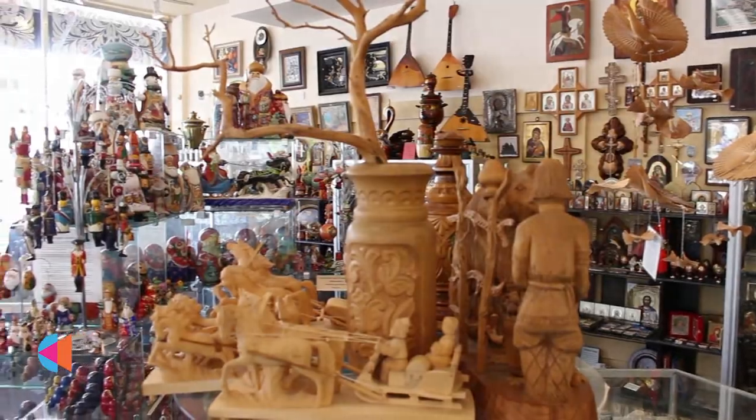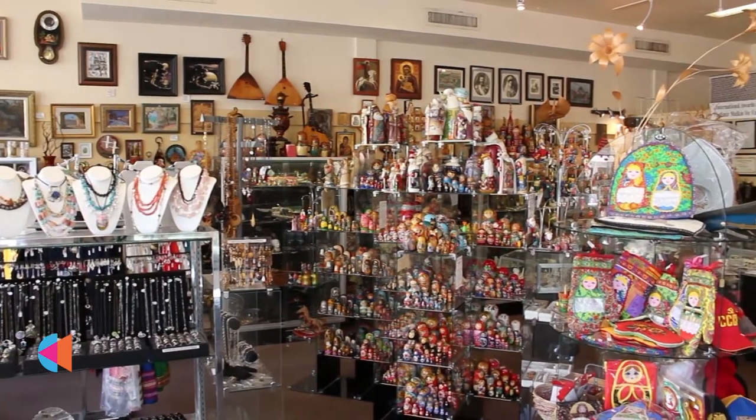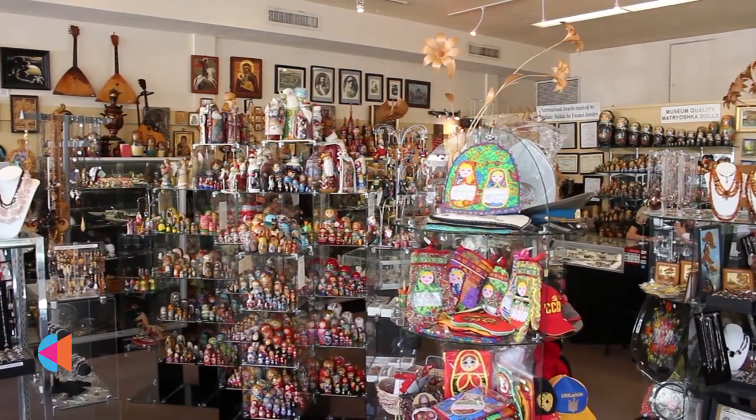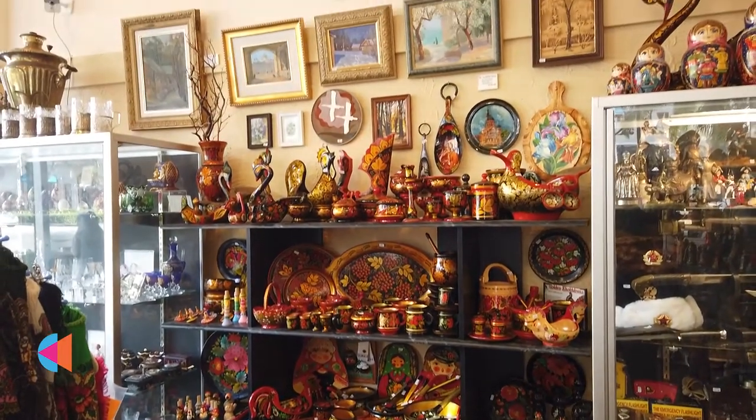I've been an art director and art foundation in Russia and I know Russian art, and by myself I still make jewelry, still make artistic pieces.